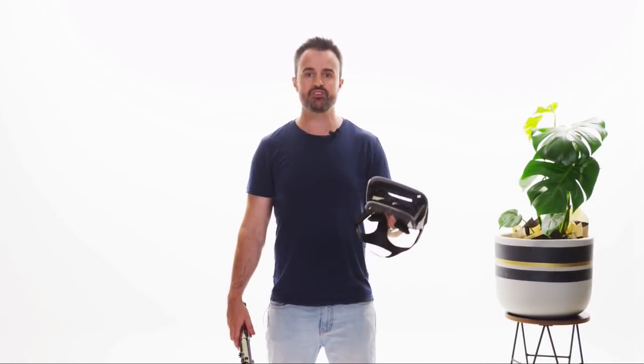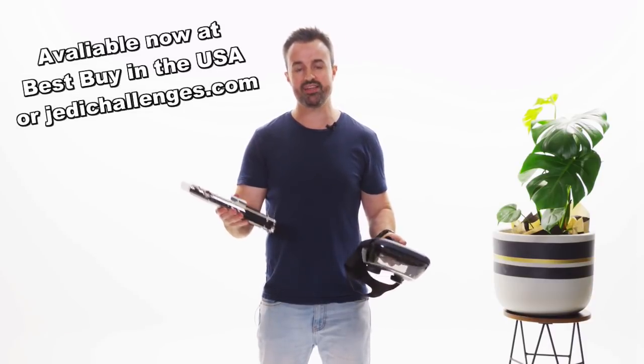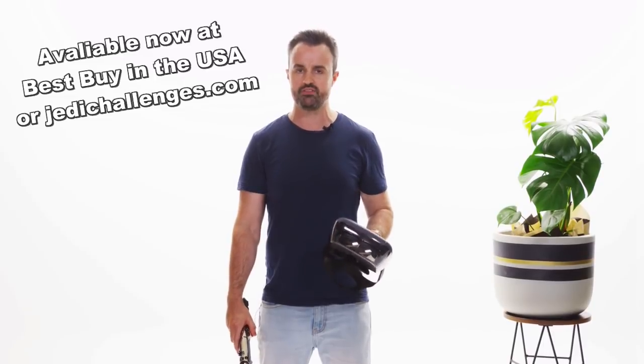Star Wars Jedi Challenges, because it's app-based, means there's going to be some updates coming down the line. It retails for $199 US, and if you want to get it, that's an option — you're allowed, you can get it. That's the end of the video.